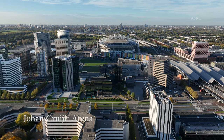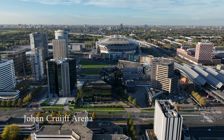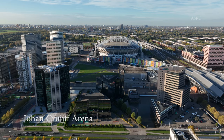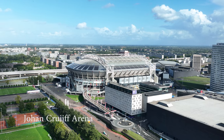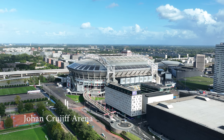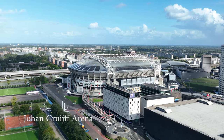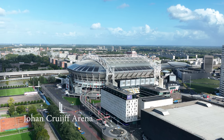Here visitors can see trophies, jerseys and other items that tell the story of Ajax's success over the years, including its legendary player and coach Johan Cruijff, who the stadium is named after. Next to this, the stadium also houses concerts, events and other sporting competitions.